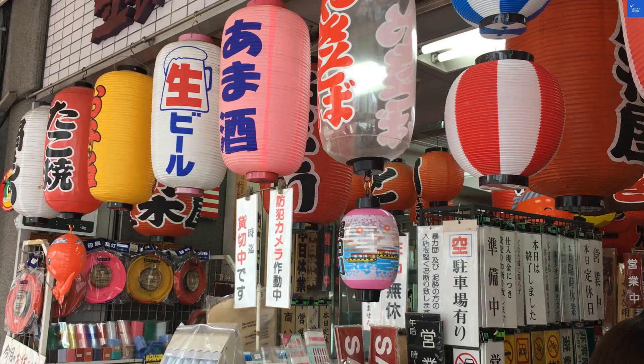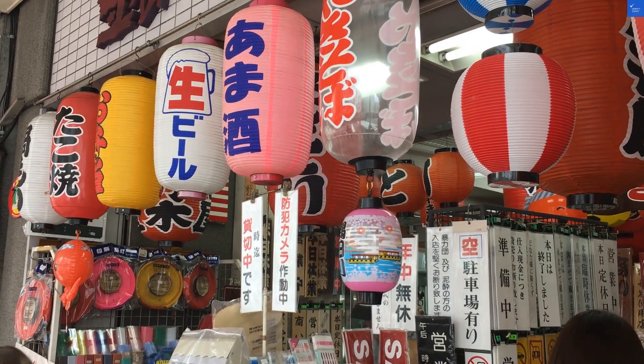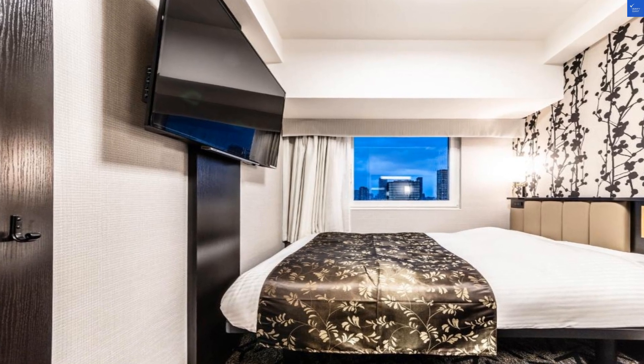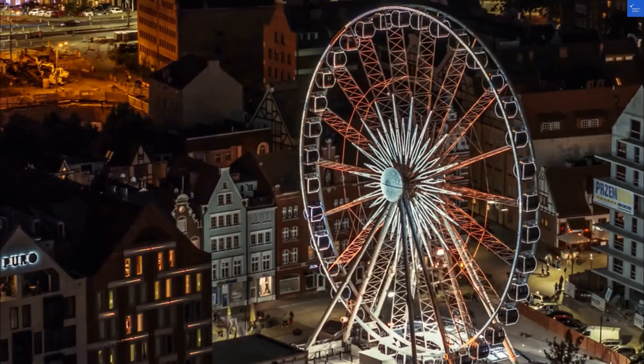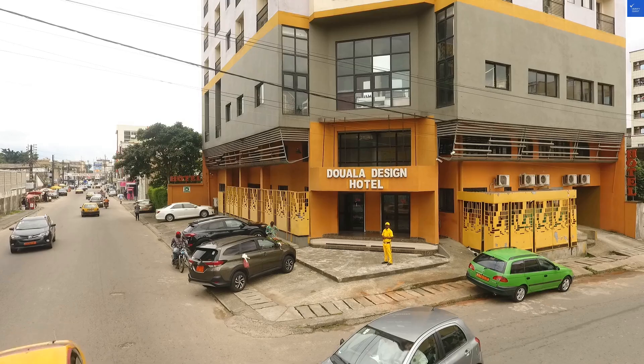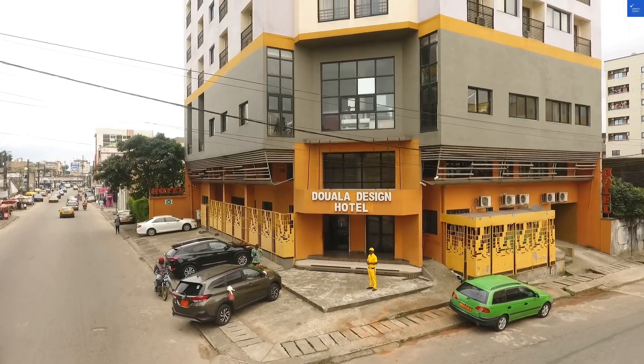On to the rooms. They're definitely cozy, which is a polite way of saying tiny. One traveler remarked the bathroom felt like they were on a cruise ship — great if you enjoy maritime adventures, but less so if you prefer spacious digs. I'd give the room quality a 6 out of 10.